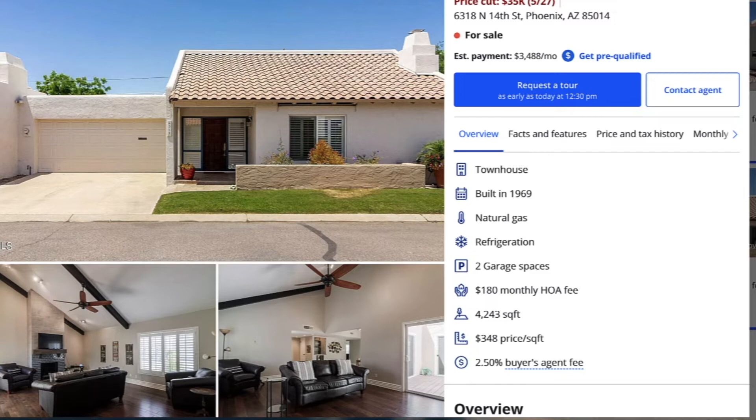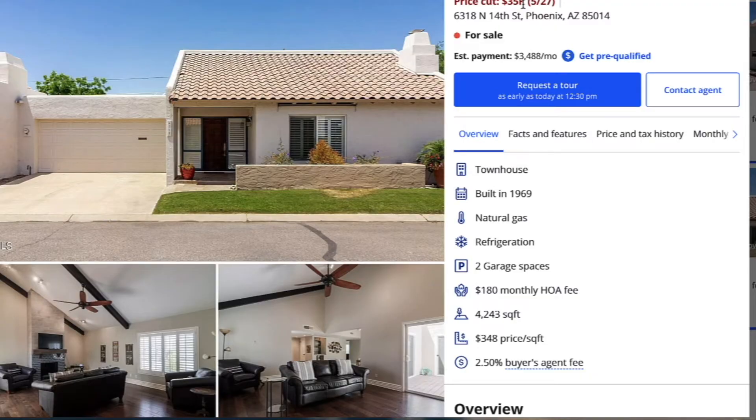This house is priced at $615,000, and they just lowered the price $35,000. I don't think this one's going to be on the market too much longer at that price.